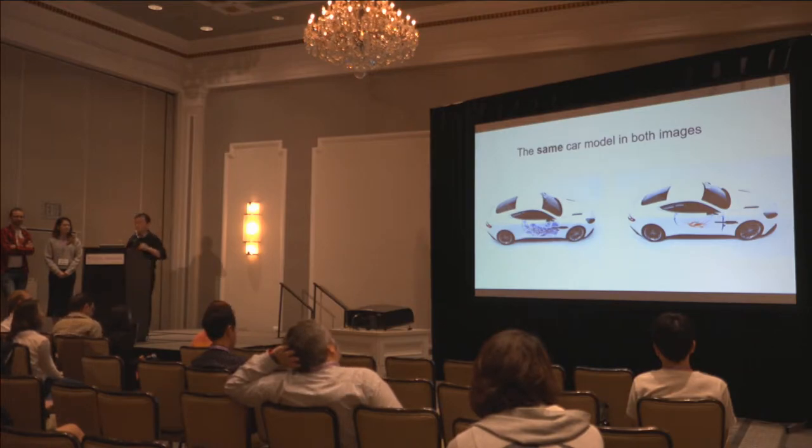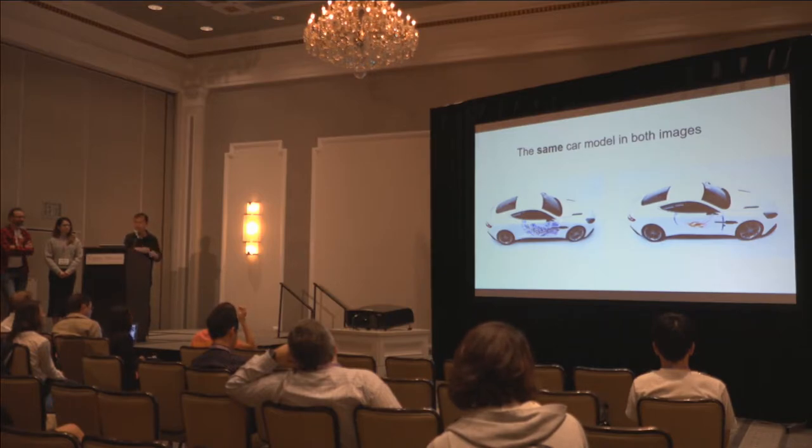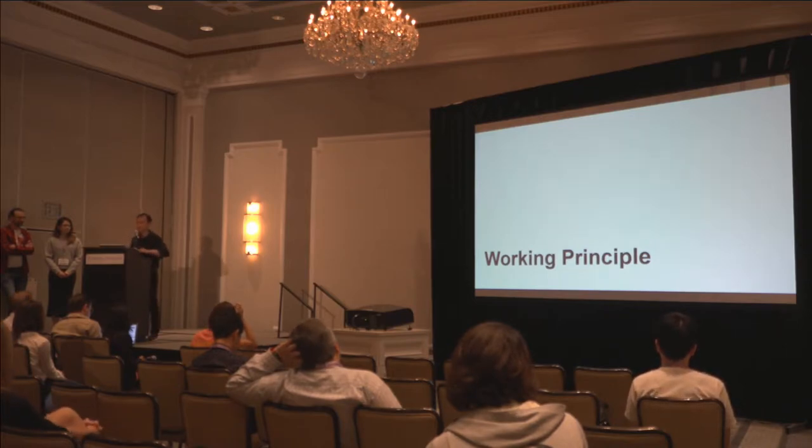We also applied our coating onto a car model to show the potential of our technology in the automotive industry. Just as I mentioned, the coloring of a car is very expensive and time consuming. However, I believe there may come a day when everyone can customize their own patterns on their own cars. If you're curious about how we make it, let my colleague Isabel go through the knowledge behind it.